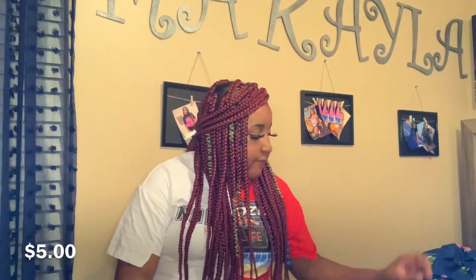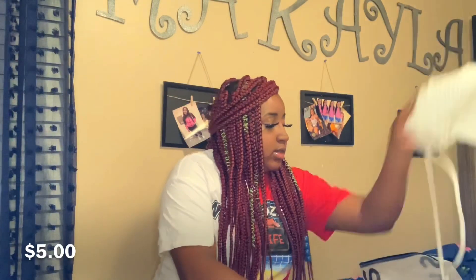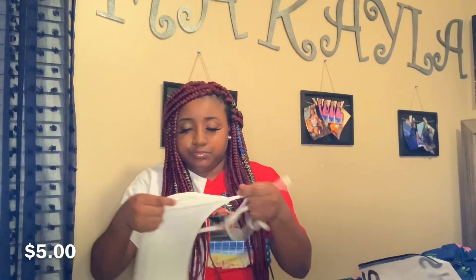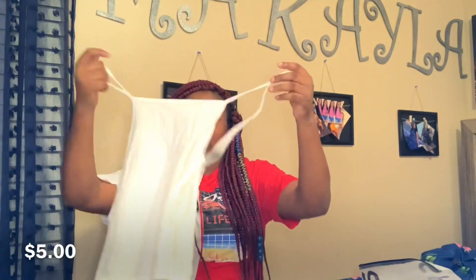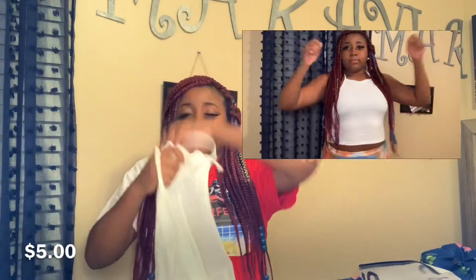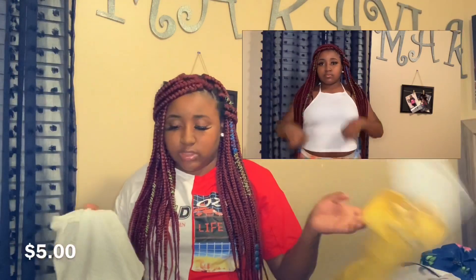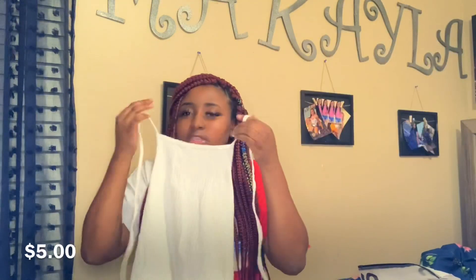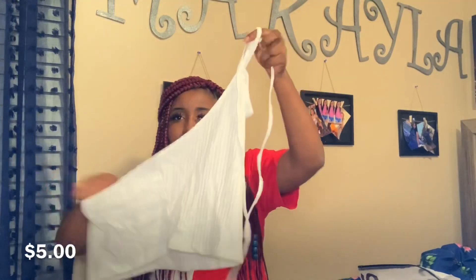The next thing I got from Shein is this really cute halter top. It goes around your neck like this and you have the whole back out. It's just a simple little tee, and I was going to pair it with these mustard jeans and some really cute sandals. I just thought it was really cute — just like a chill little shirt.